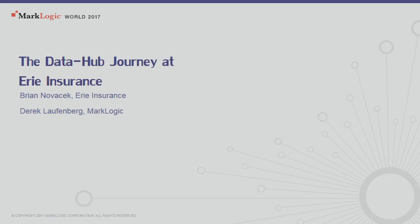My name is Derek Laufenberg. I'm the technical director for the Midwest, and I work with a lot of the MarkLogic customers and prospects on how to use MarkLogic and the operational data hub pattern.